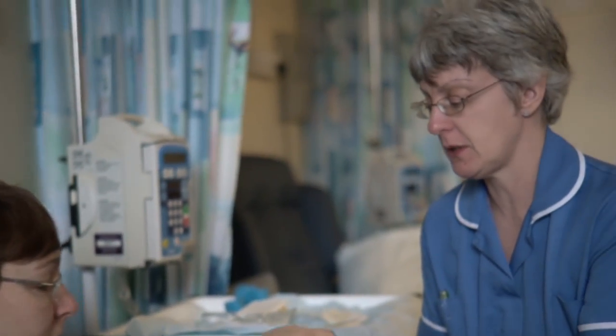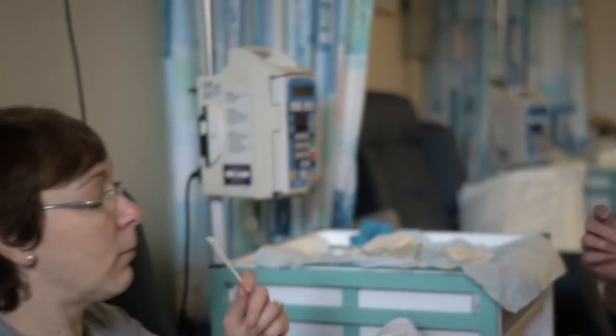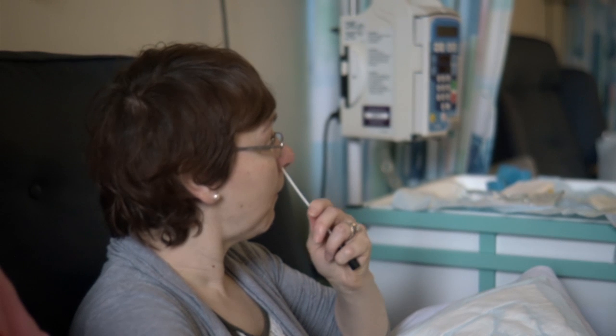The swab is like a big cotton bud. You need to put it up each side of your nose and give it back to the nurses.